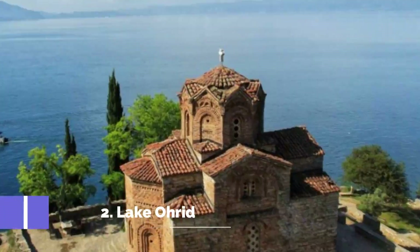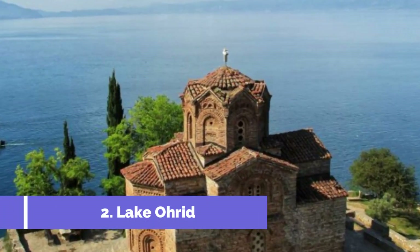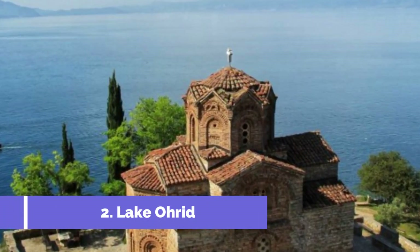Dryloni National Park is situated around the picturesque Lake Ohrid, which is known for its crystal clear waters.